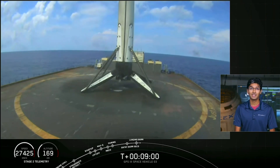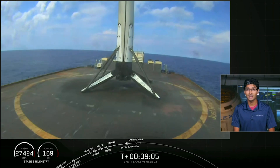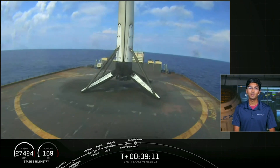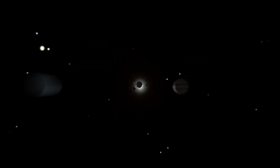The vehicle is now going to enter into our first coast phase. Now that we know that the second stage is in a successful parking orbit, that coast phase will last about 54 minutes and will end with our second stage relay at about T plus one hour.